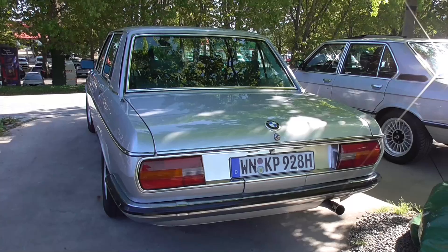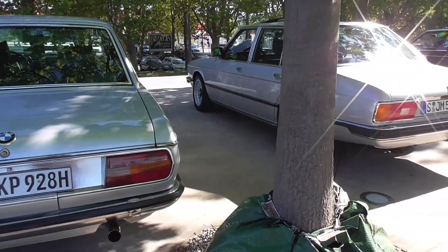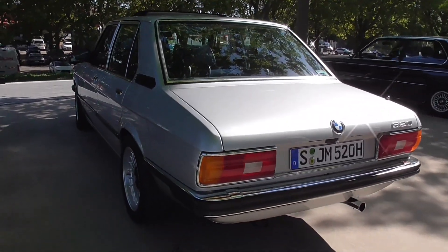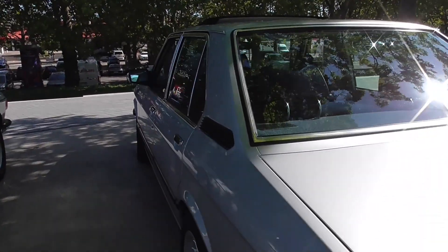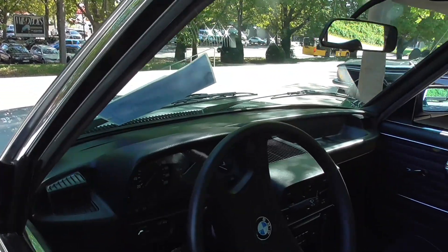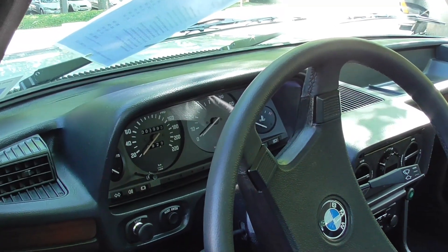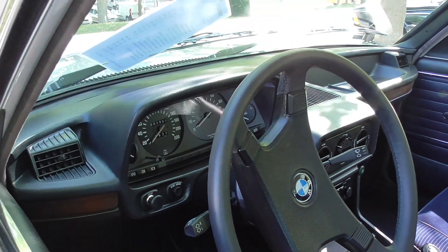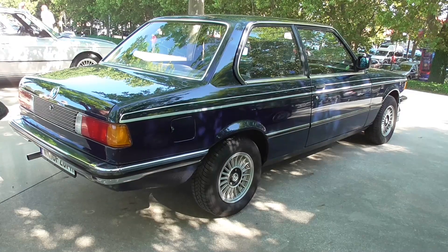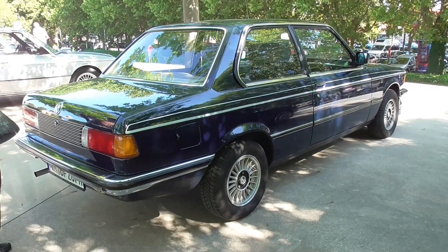Look at this, guys — very, very beautiful. And now let's go again to the BMW 5 Series. Very beautiful. Very nice looking inside. And this here is the first generation of the BMW 3 Series.